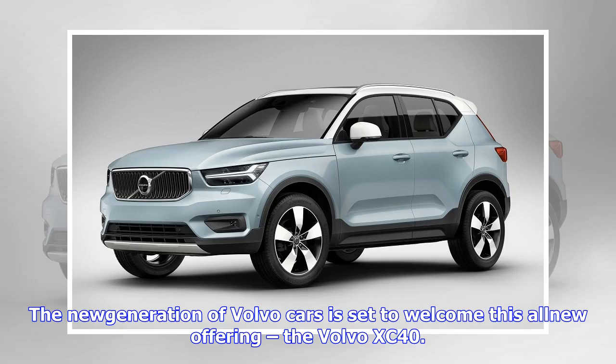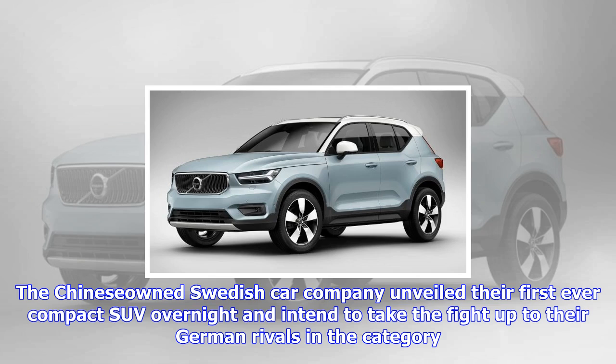The new generation of Volvo cars is set to welcome this all-new offering, the Volvo XC40. The Chinese and Swedish car company unveiled their first-ever compact SUV overnight, and intend to take the fight up to their German rivals in the category. The new Volvo XC40 is described as an urban SUV.